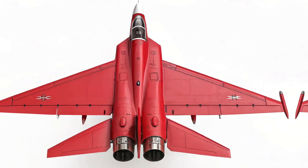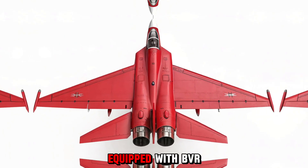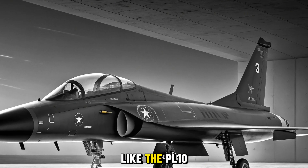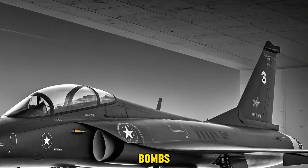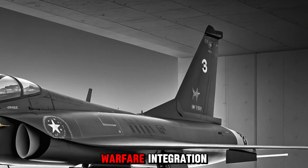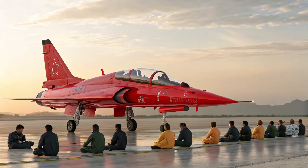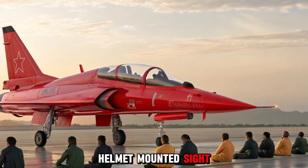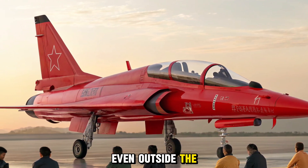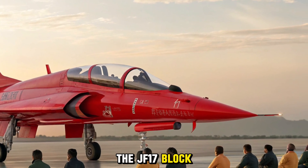Block 4 is designed to carry a broad range of advanced weaponry. It can be equipped with BVRAAMs like the PL-15, short-range missiles like the PL-10, and a variety of precision-guided bombs. Its data-link targeting systems and network-centric warfare integration allow for coordinated operations with drones and other aircraft. Combined with its helmet-mounted sight system, the pilot can lock onto targets quickly, even outside the direct line of sight.